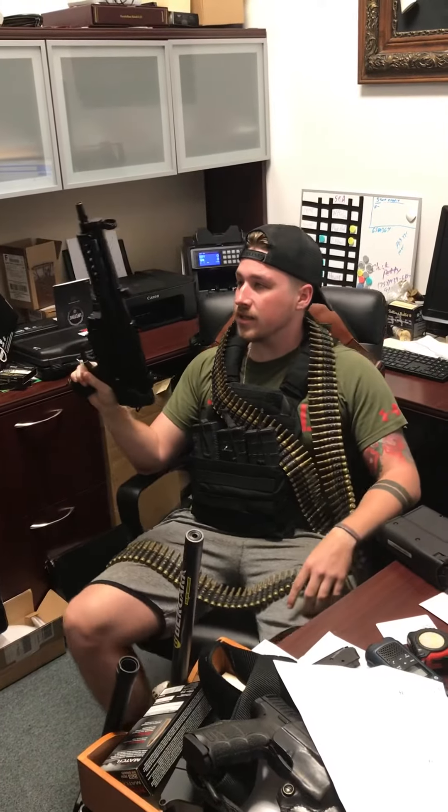I got guns laying everywhere. We also have the PTR — basically it's an MP5 — and it's always just fun to be able to slap stuff down like that.